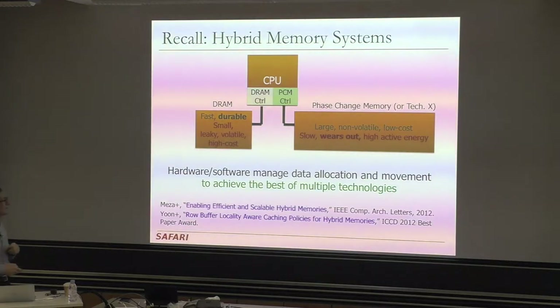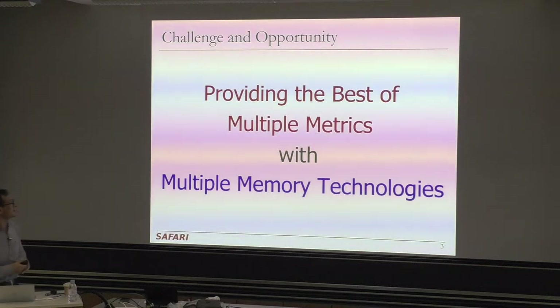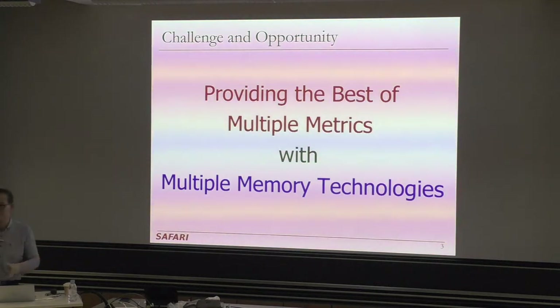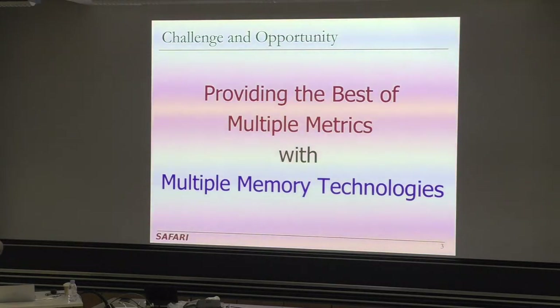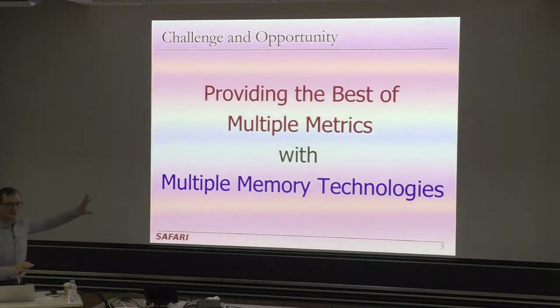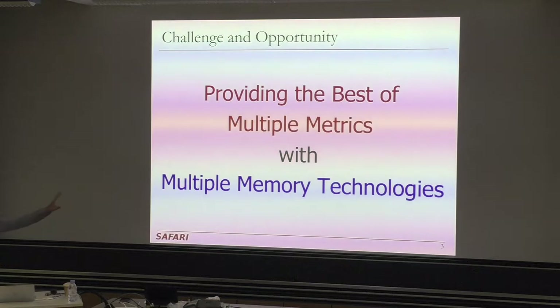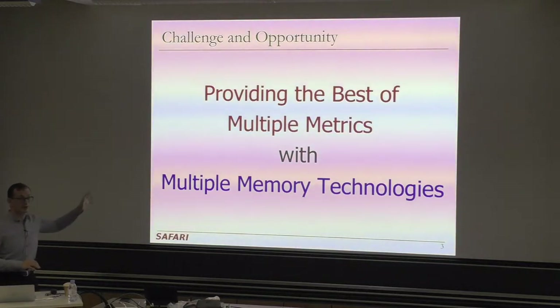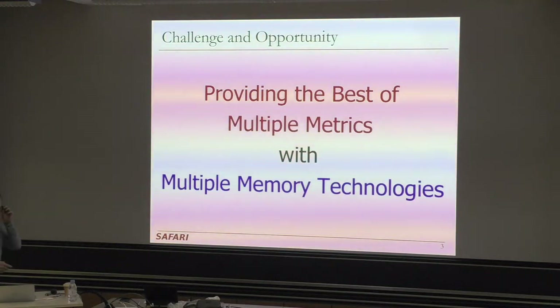Going back to emerging memory technologies, this is a big challenge and opportunity. How do we provide the best of multiple metrics with multiple memory technologies? We talked about a bunch of different approaches. In the first part of this lecture, I'm going to talk about some other things — I'm not going to go into a lot of detail because there is a lot of ongoing research. I'll just give you some basic ideas and overview.